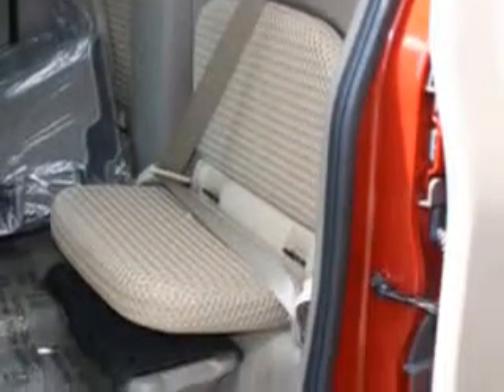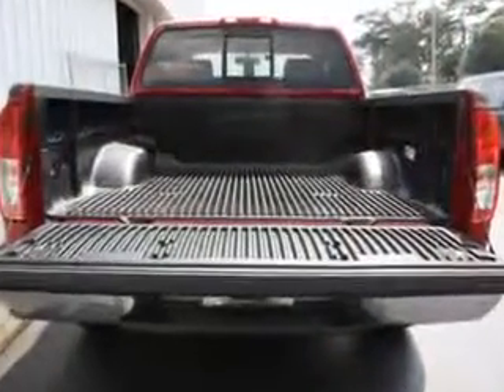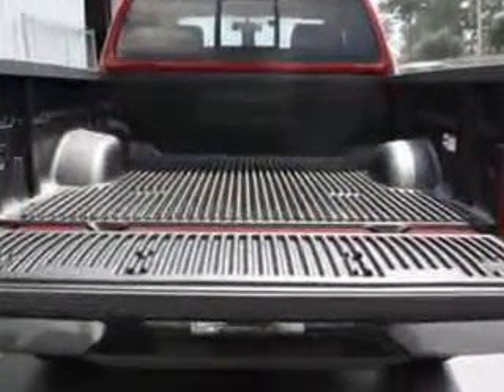Get where you need to go, enjoy the drive, and have peace of mind in this 2012 Nissan Frontier. See us at Palmetto Nissan today.